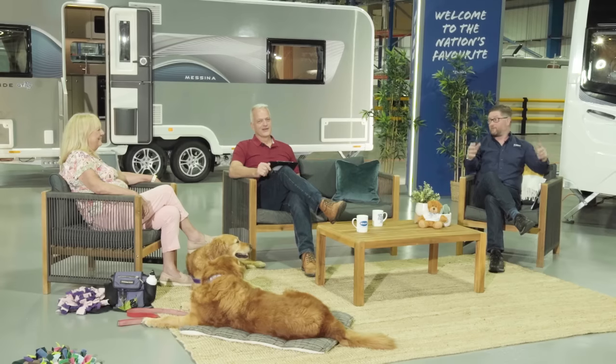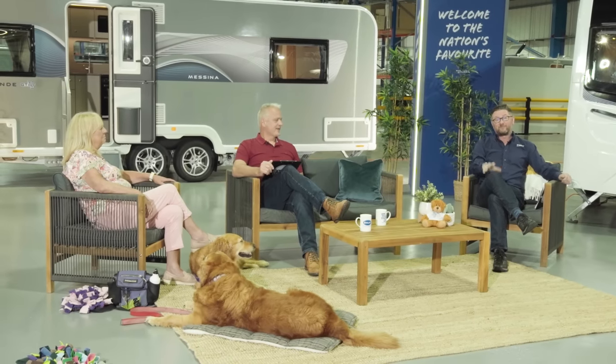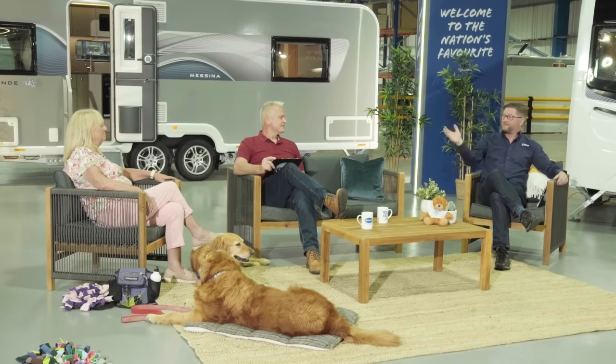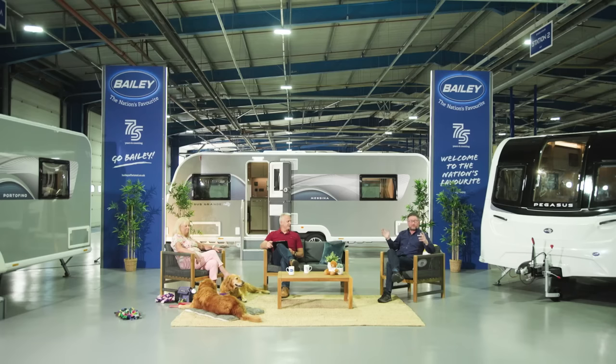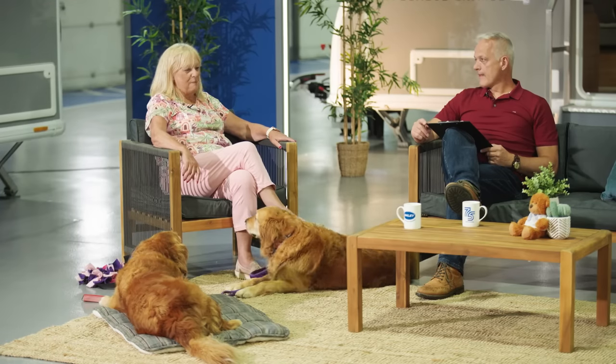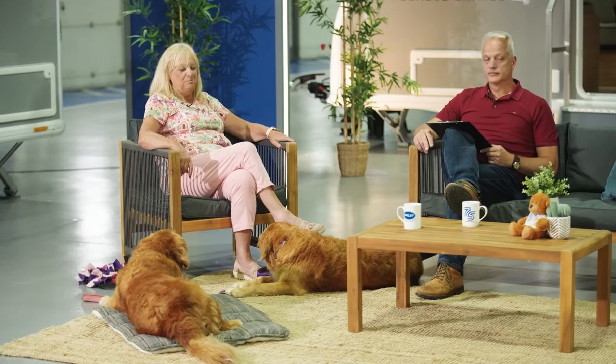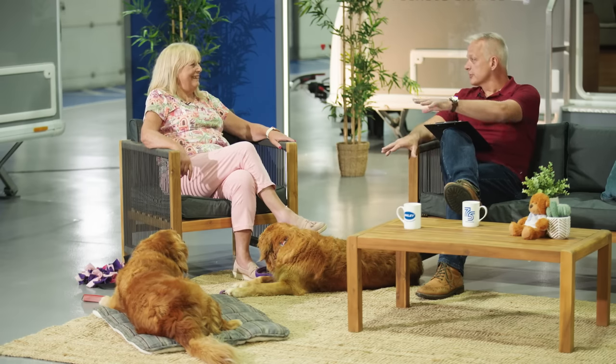Back in the studio, it took some doing to prise Lee out of the through boot. We're now joined by Di Moody, customer service advisor at Prima Leisure, along with her dogs Willow and Bramble — stars of the current Bailey caravan brochure who may also feature in the Pegasus Grande brochure.